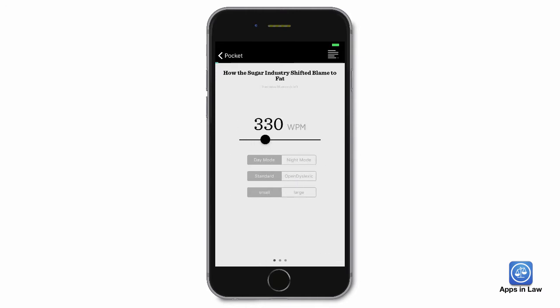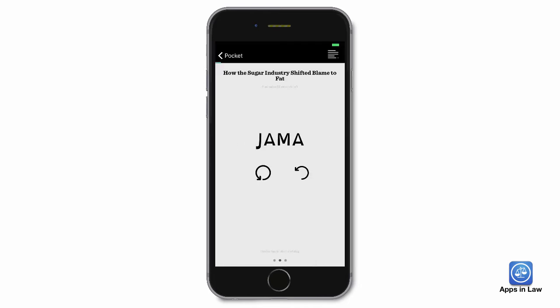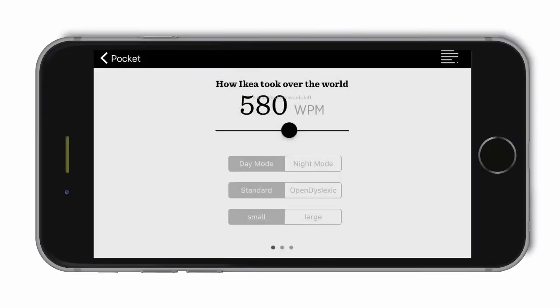You can also toggle the day-night mode and try the interesting dyslexia font. Double-tapping the screen starts and stops the info flow. Swiping to the left lets you favorite, delete, or share a story. I'm up around 580 words per minute at this point, although I will sometimes slow it down or speed it up depending upon the subject matter or length of the article.